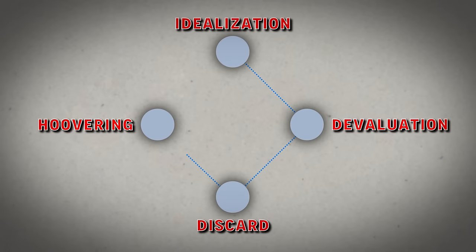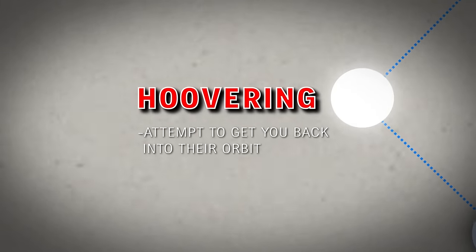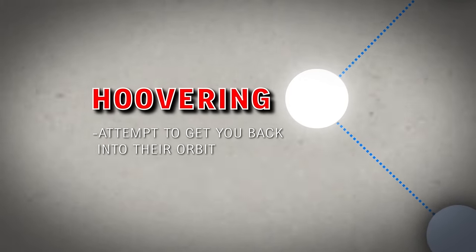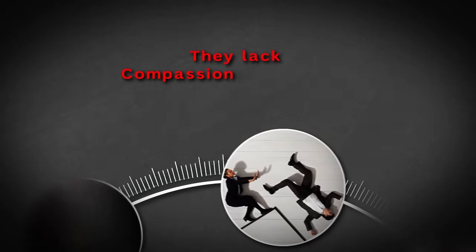Let's go back to the narcissistic abuse cycle graphic for a moment. Do you see that Hoover stage? All this manipulation through guilt is happening there — and that's only one manipulation strategy they'll employ to suck you back in. But it gets even wilder. A narcissist lacks compassionate empathy. It's really important to understand that people can generally be selfish without being narcissistic. The difference lies in the fact that selfish people can display compassionate empathy. Narcissists cannot.